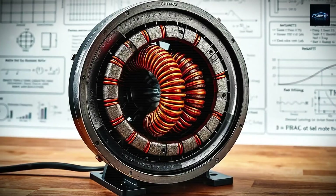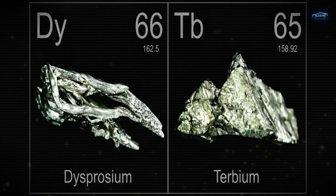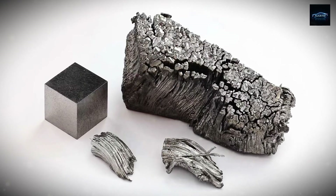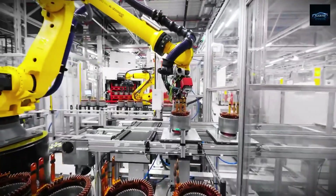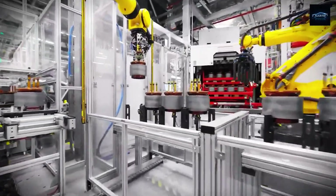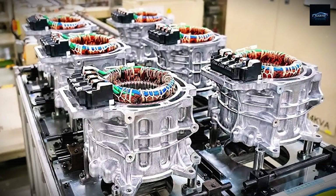So what's the big issue with today's EV motors? The majority of electric vehicles today, including most Tesla Model 3 and Model Y units, run on permanent magnet synchronous motors, or PMSMs. These motors are popular because they're compact, super-efficient, and deliver great torque. But their Achilles' heel is that they rely heavily on rare earth elements like neodymium, dysprosium, and terbium.